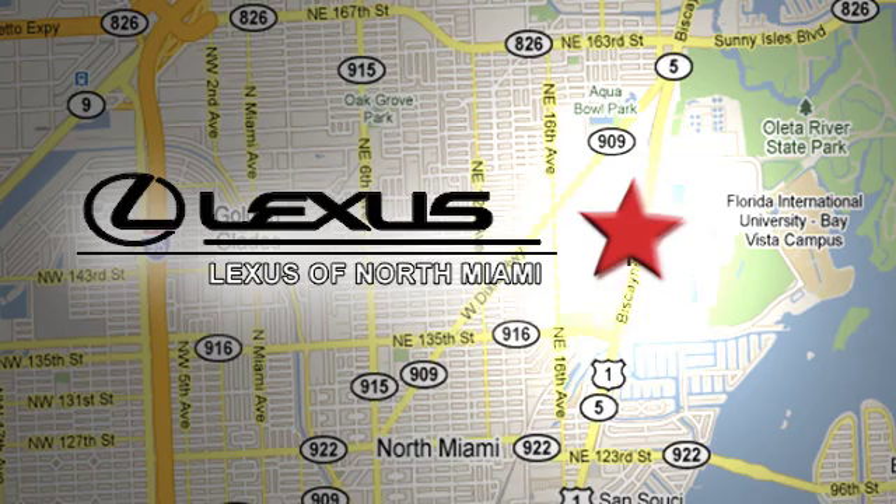At Lexus of North Miami, we're located on U.S. 1 Biscayne Boulevard in North Miami, just minutes from the Turnpike, I-95, and 441.